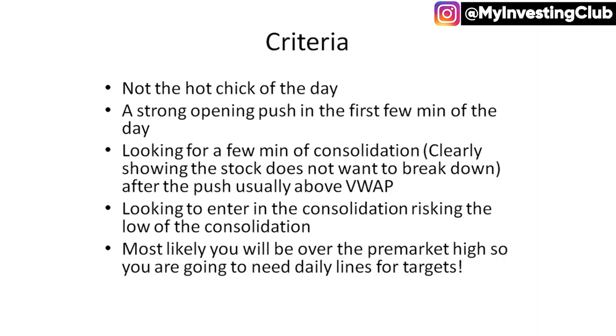In both these scenarios, it was above VWAP and we're just letting the stock show us that it clearly does not want to break down. When we're entering the consolidation, we're looking just to be risking below that consolidation period, because if we risk any more then we're just going to be taking on unnecessary risk. And most likely you will be over the pre-market high, so it's good to have daily lines ready. I actually went and back-tested this pattern a little bit on some previous runners and it actually works pretty well.